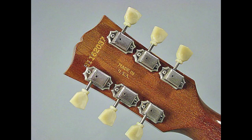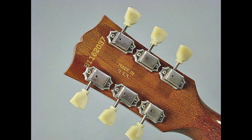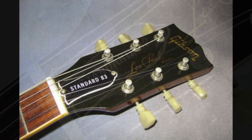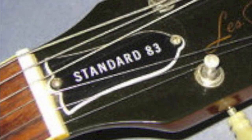The serial number on these are nothing special — just a stamped serial number like everything else on the run, with a vertical 'Made in USA' stamp showing that it is made in Kalamazoo. There is no volute on this model. The easiest way to tell if the guitar you're looking at is a Standard 82 is the truss rod cover — it will say Standard 82. There are also a few that were made in 1983 that are stamped Standard 83.